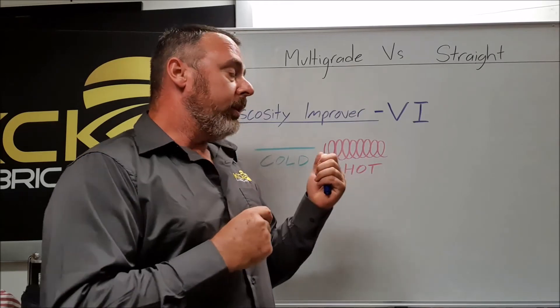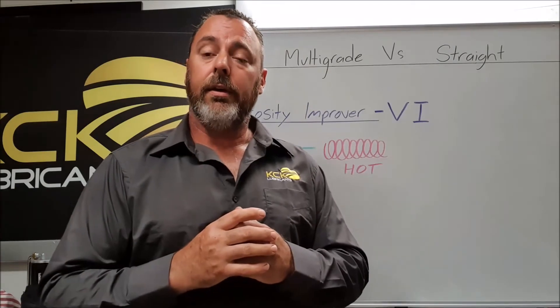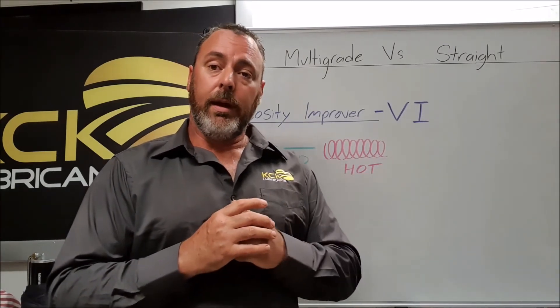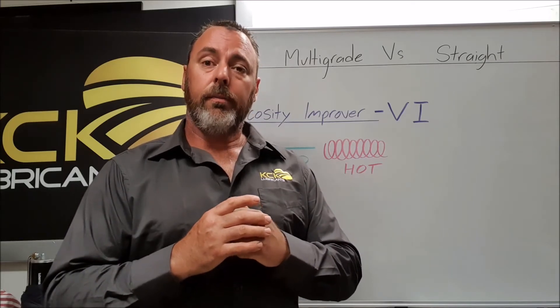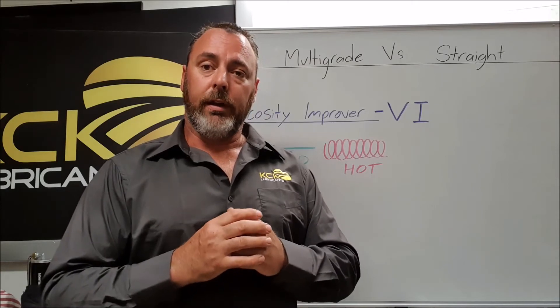With turbocharged engines in particular, we do see it — with high turbine speeds of 100,000 RPM and high housing temperatures, we get shear back on poor quality oils, and the engines generally promptly blow up because the viscosity is not there to protect the engine.